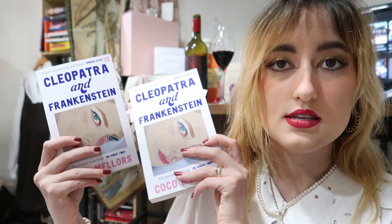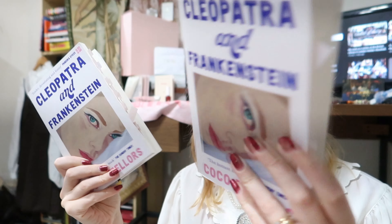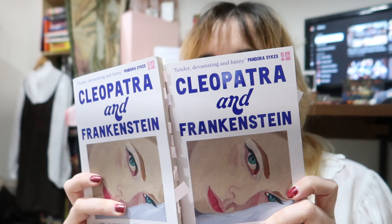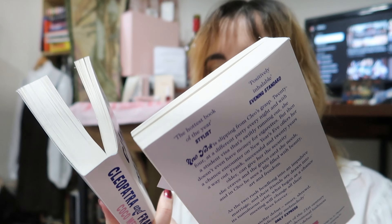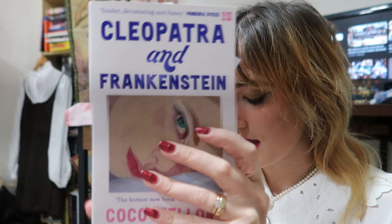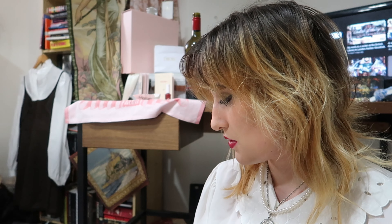The next book I acquired is 'Cleopatra and Frankenstein' by Coco Mellors, because I'm going to be meeting the author on Monday. I got both of these and I'm super excited to read them. My husband is already on page 84 and I just hit my hundred-page mark yesterday — I'm going to do some more reading and add that into a vlog as well.